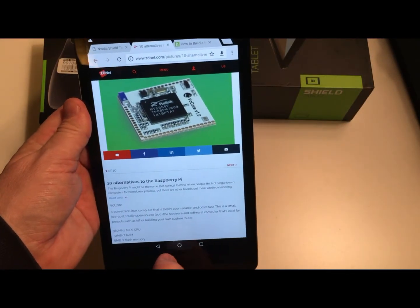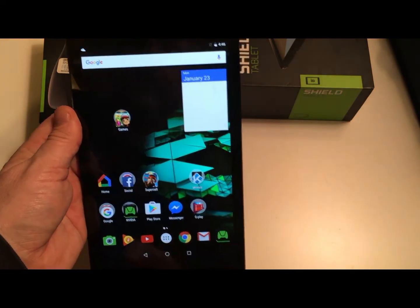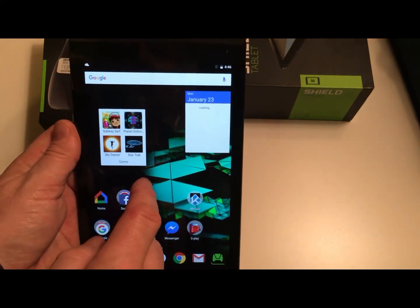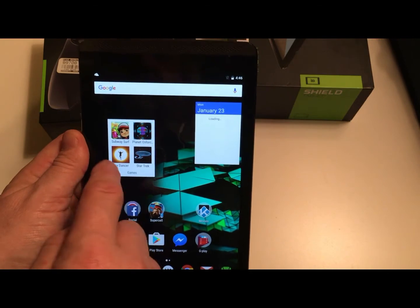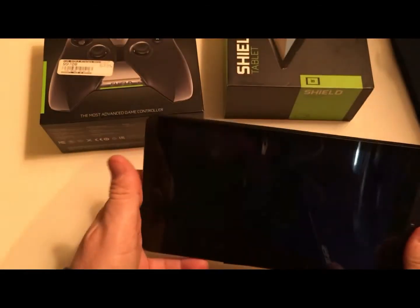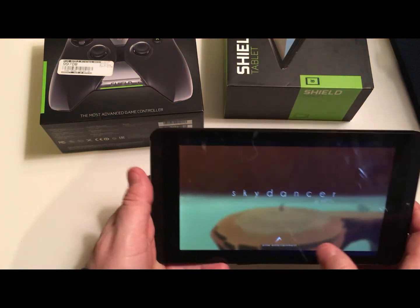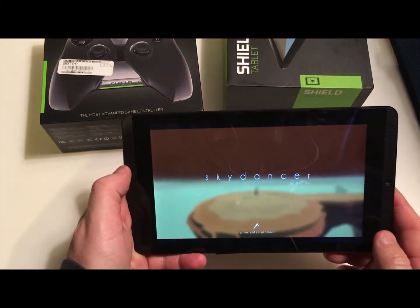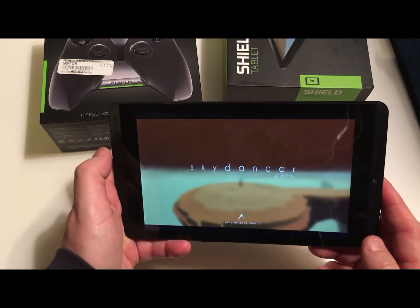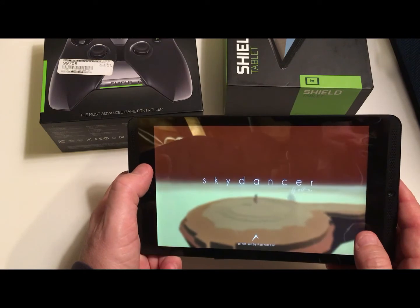It is a quick little chipset. When I go and play my regular games — the Sky Dancer one seems kind of fun — it draws a lot of horsepower though. Let's see if it loads anytime soon.